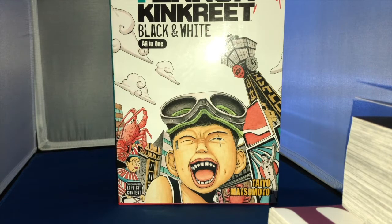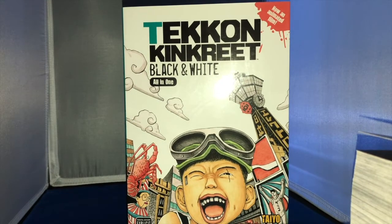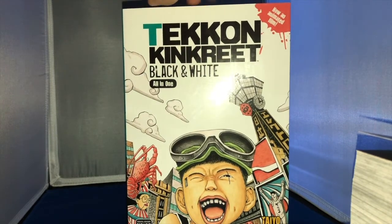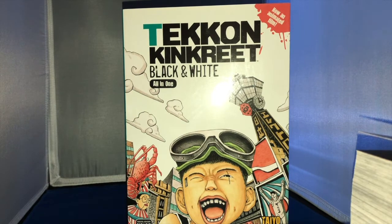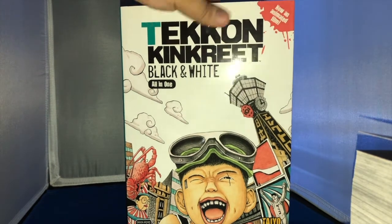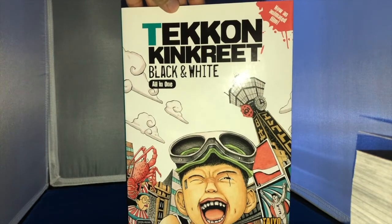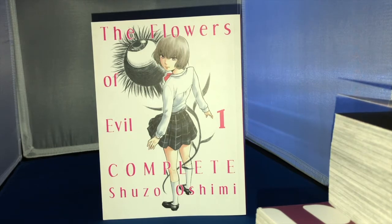Next up we've got something I think everybody should have in their library — Tekkonkinkreet: Black and White, the all-in-one edition from Taiyo Matsumoto. I'm digging into this for the first time and really loving it. Matsumoto is one of the legendary mangaka and I wanted to dig into his repertoire. This is the size of a trade paperback, which is always welcomed. I'm a fan of collected editions — bigger artwork, oversized, all the way.